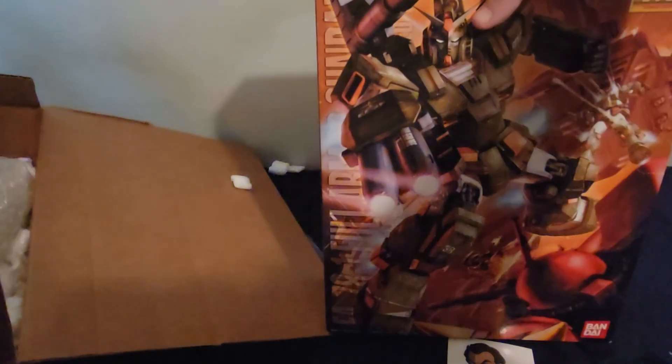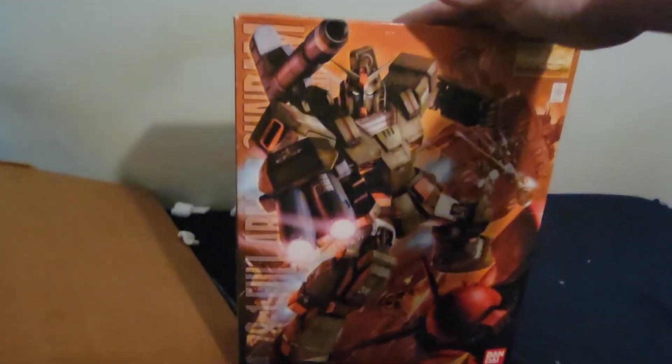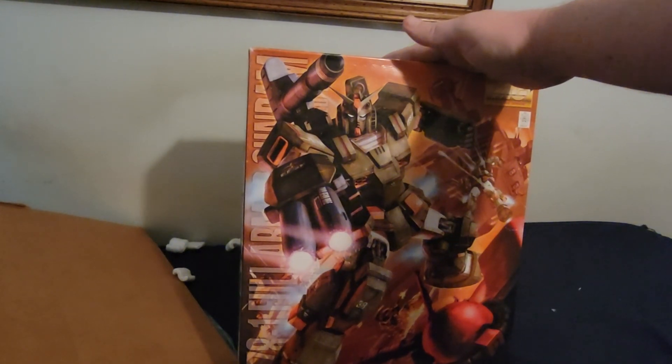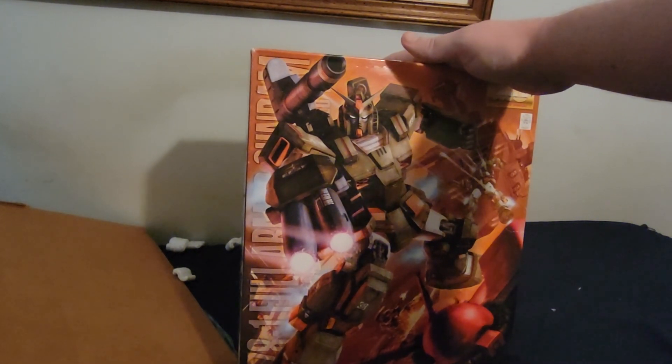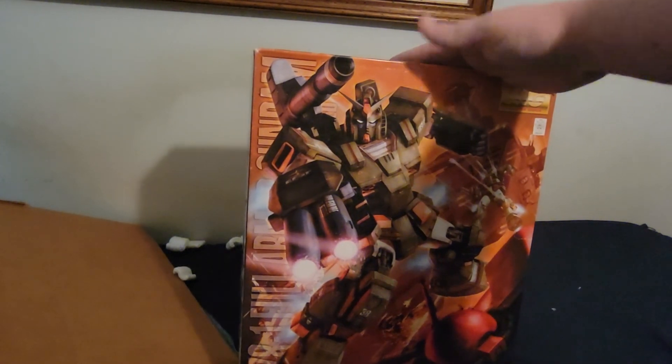Ryan, if you're watching this — you rock, dude. Thank you so much. I've been looking for this forever but I finally got my hands on the original Full Armor Gundam, based off the 2.0 Gundam Base. I've been looking for this for so long and I finally got it.